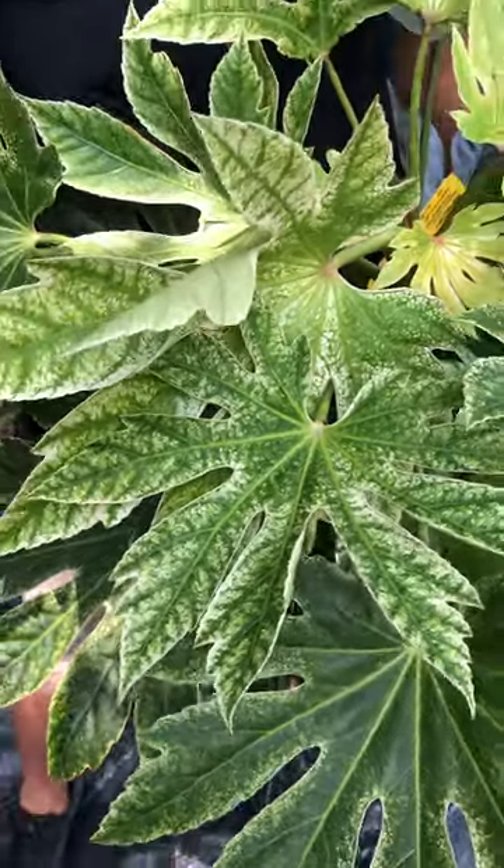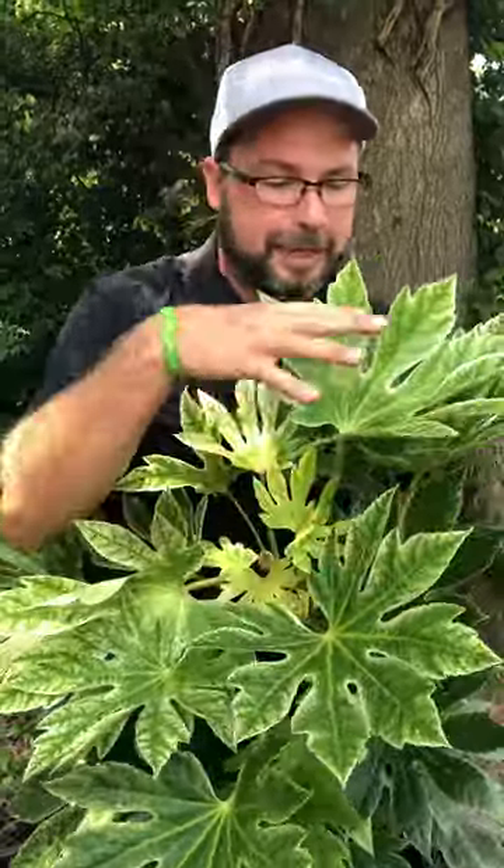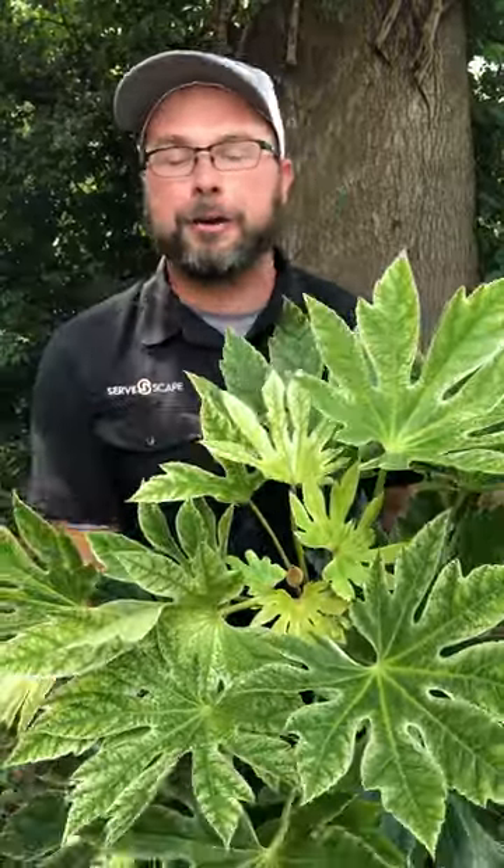Hey guys, today we're talking about spiderweb fatsia. This is a really cool fatsia. Most people know the regular green fatsia, but you can see this one's got this nice little bit of white variegation to him. It's just a little bit, not too much to be overpowering.